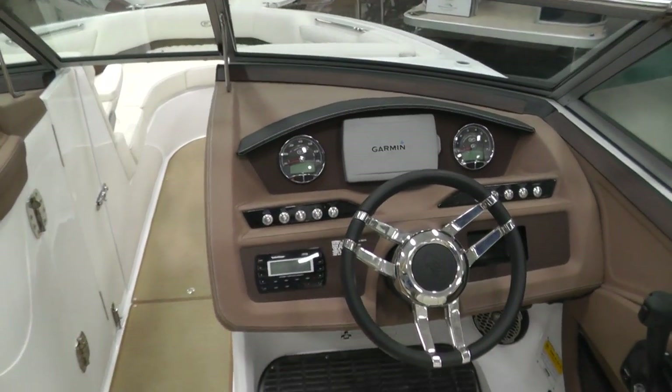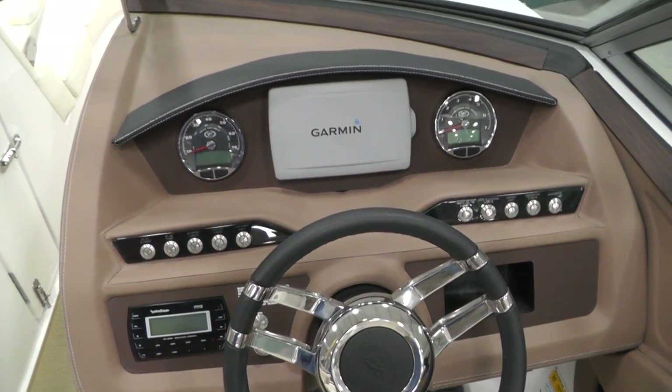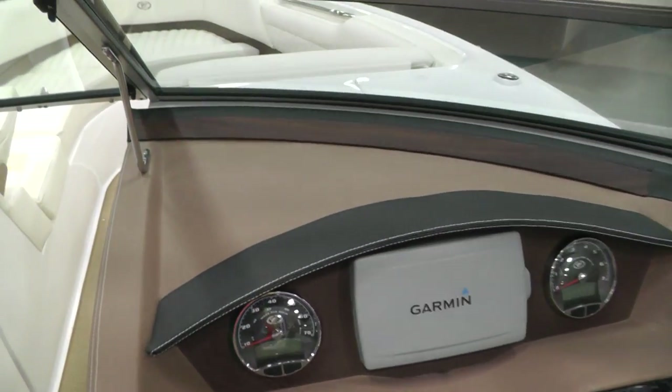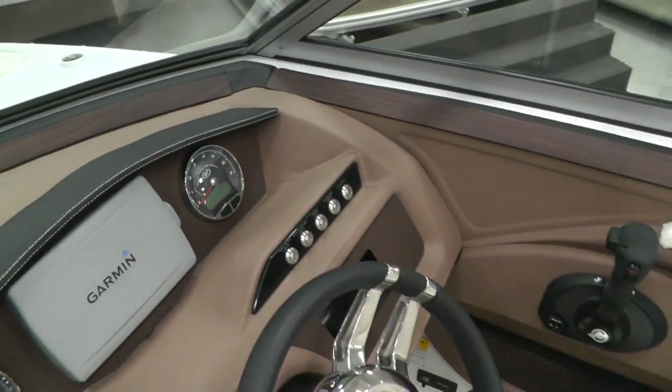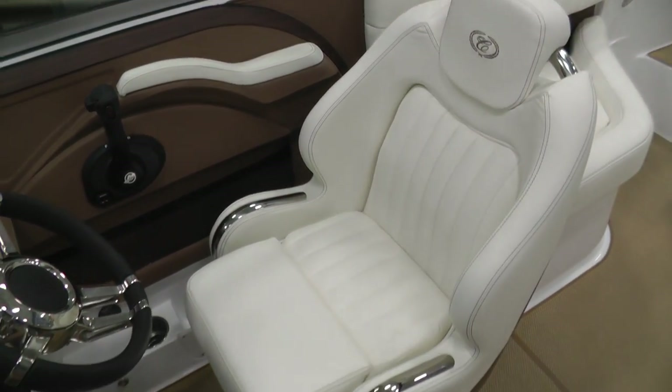Look at the dash. We've got the upgraded Rockford Fosgate sound system in here. We also have the optional GPS. Check out the wood finish — really a nice look. That's a look at the new Del Mar seating.